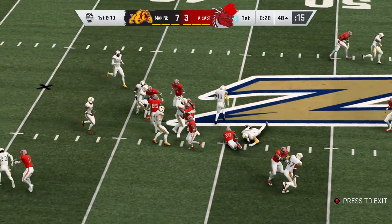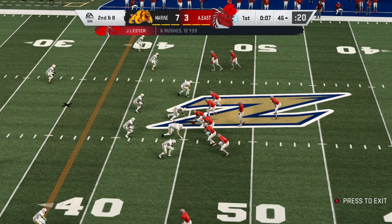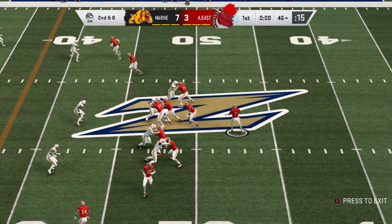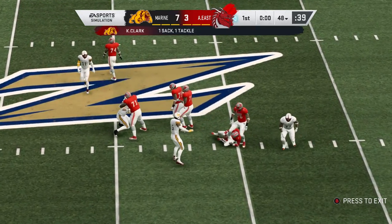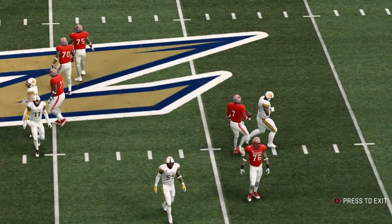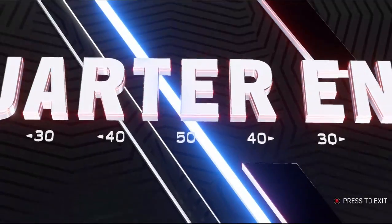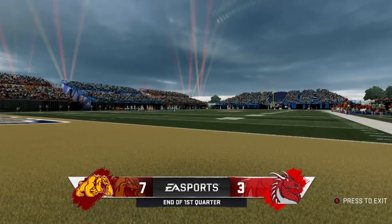They'll run on first down — Lester. Give them a couple on the carry there. Second and eight — try to get one more in here before the quarter breaks. Looking to throw, and he is going to go down. They sack him on the final play of the first quarter. After one, 7-3 the score on EA Sports.